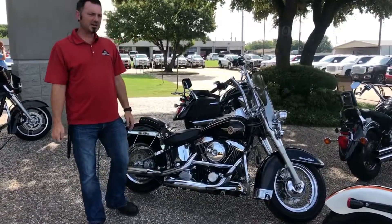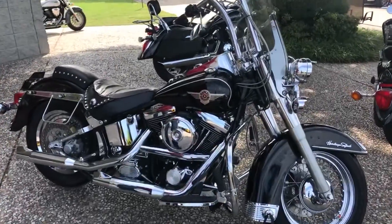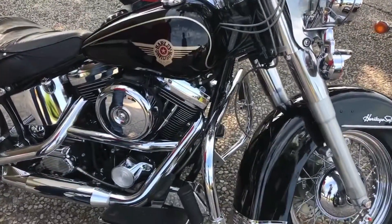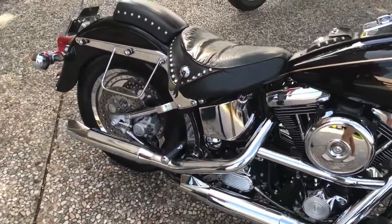Hey guys, it's David on Hopper Cycles. We've got an old one here for you — a 1996 Harley-Davidson Heritage Softail. Only got 18,000 miles. This thing is super clean.